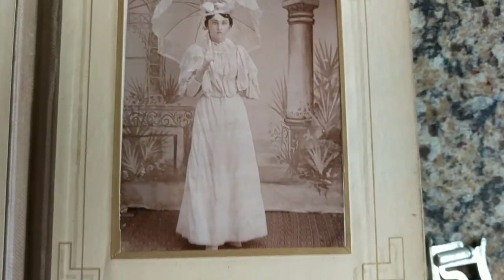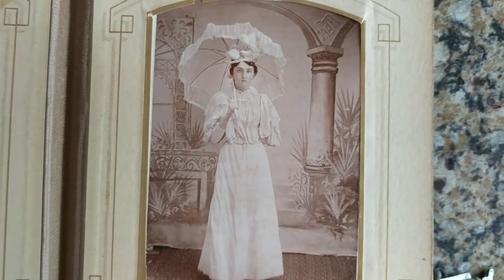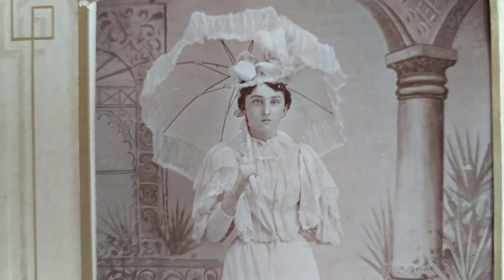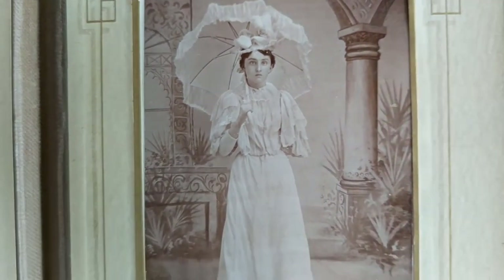Oh wait, I forgot this one. Amazing image — I really like that parasol, and that hat, and that Edwardian style gown.